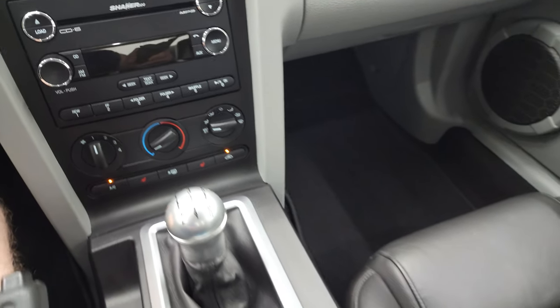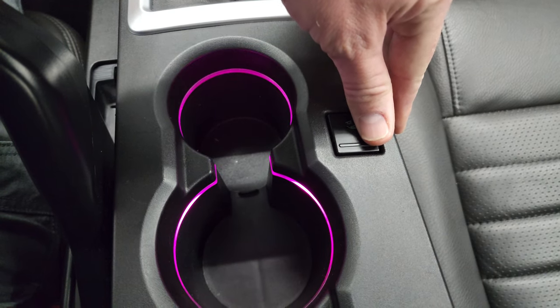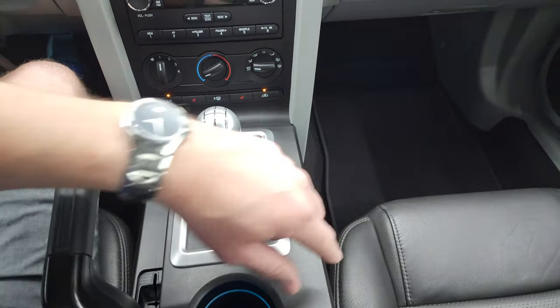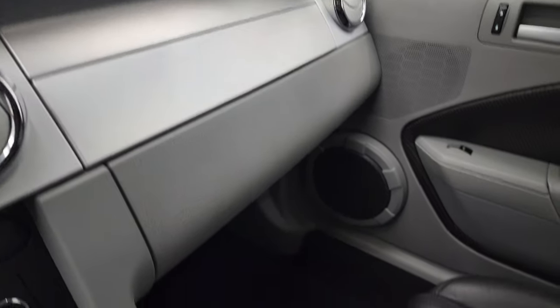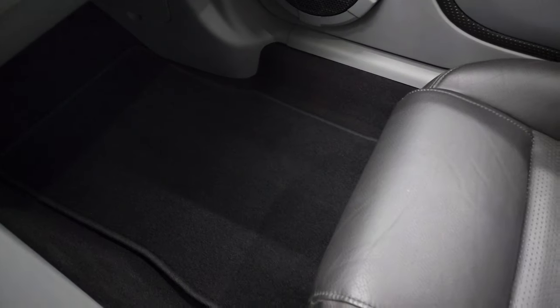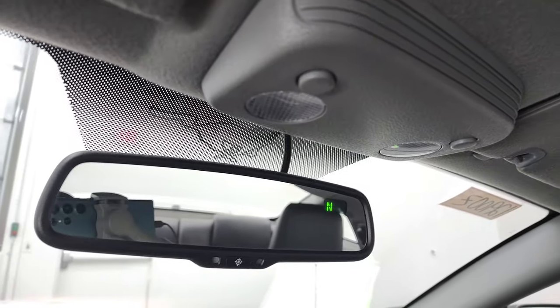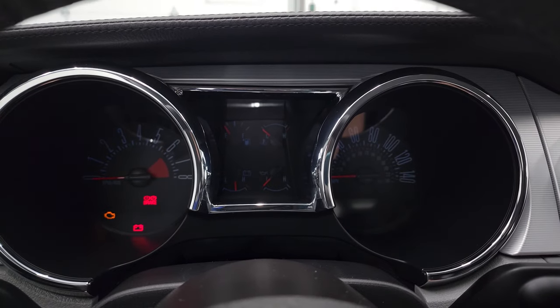It has a 5-speed manual transmission. You get ambient lighting — you can change the color with that button there and it also changes the floor lighting as well. The floor mat is in excellent shape and the passenger side seat is in excellent shape as well. I don't think this car has ever been smoked in and it smells very clean inside. The headliner is in great condition and you do get a compass display in the mirror.